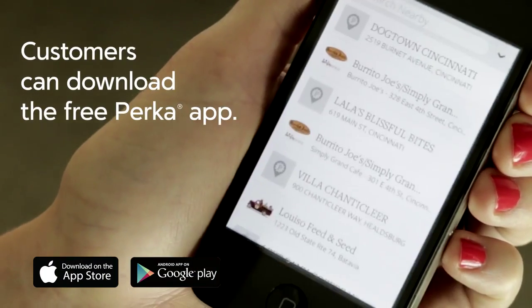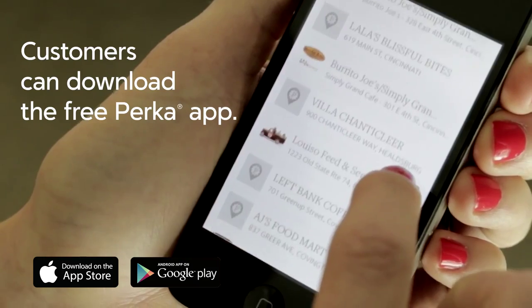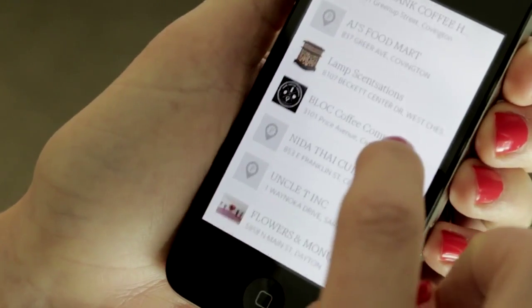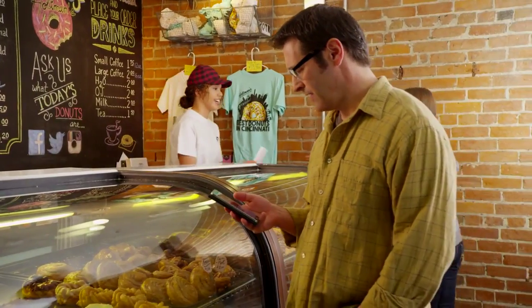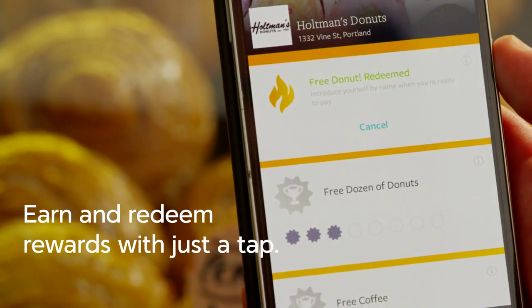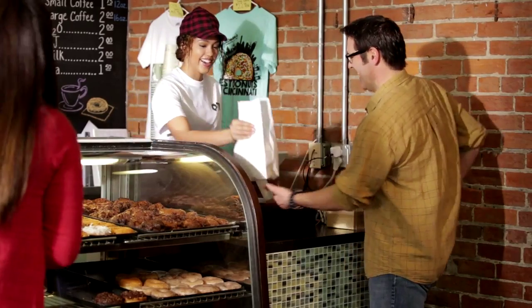To get started, your customers simply download the free PERCA app onto their mobile phone. When it's open, they'll see a list of nearby spots that offer PERCA rewards. So when customers stop by, they just check in on their phones to earn and redeem rewards. PERCA keeps track of everything, so your customers are free to simply enjoy their rewards.